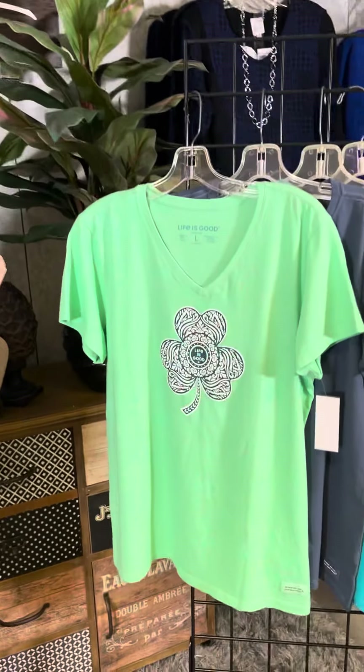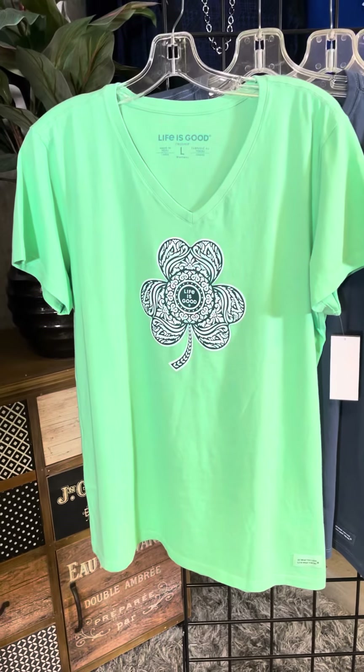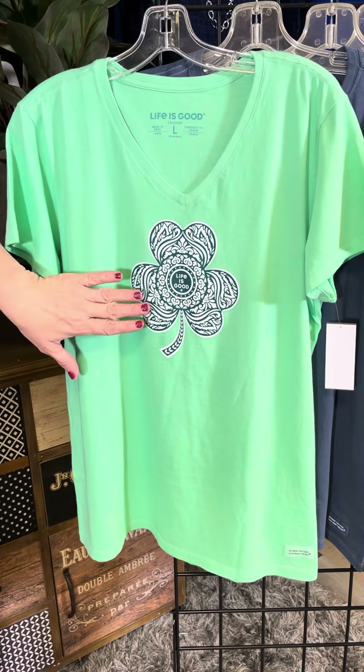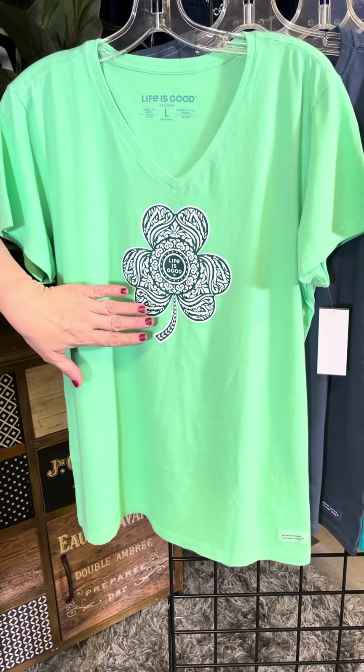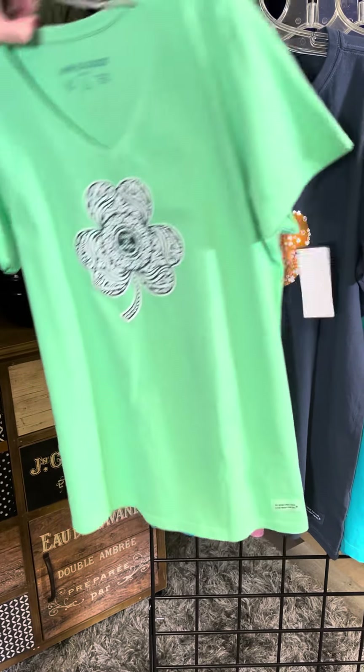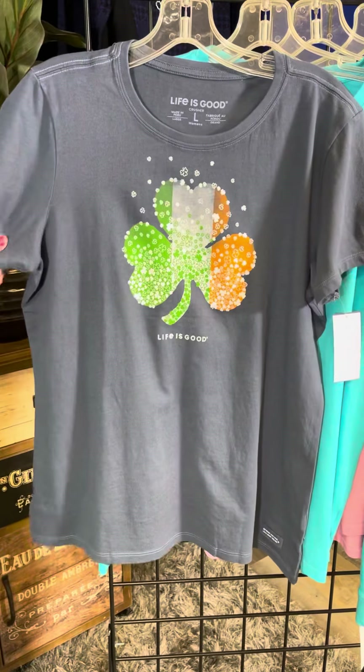St. Patrick's Day is coming up and we've got this nice mint green color. Again we've got the v-neck and we've got this fun little shamrock here. Nice easy style. Kind of the Mandela print in a nice little bit of a darker green. Then we have another shamrock here.